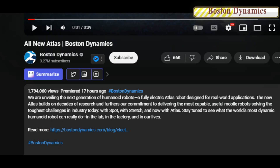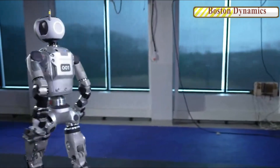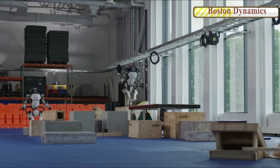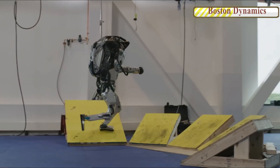The video's description states that this is the next generation of humanoid robots — a fully-electric Atlas robot designed for real-world applications. The 26-second video clip comes a day after the robotics company posted a heartfelt farewell tribute video to its hydraulic Atlas robot.